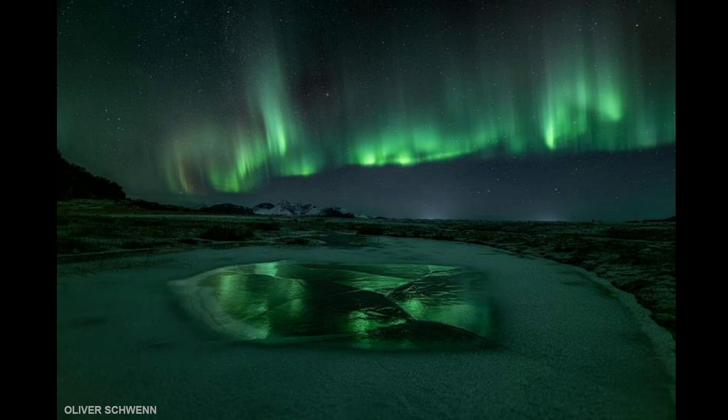And then finally, a more recent image from November of this year. This is from Oliver Schwinn, who also takes incredible images of aurora and other things as well. I just want to say a big thank you to everyone that allows us to use their photos and show them during All Space, because it's a pleasure to be able to show that. Yeah, absolutely. Thank you.